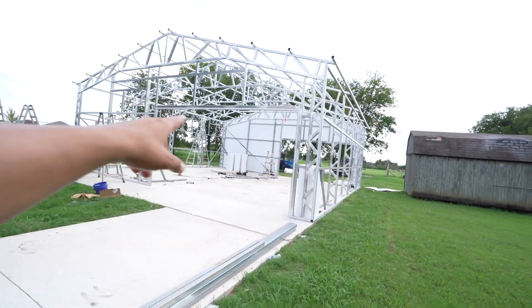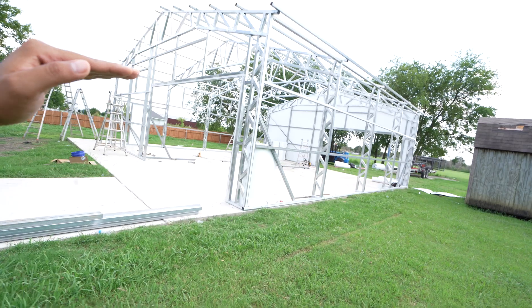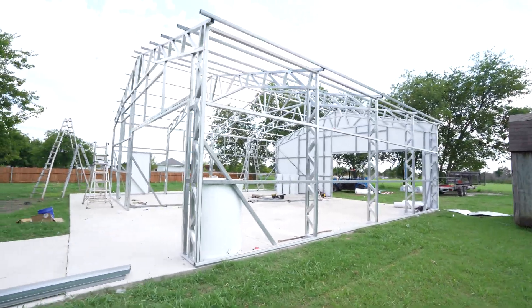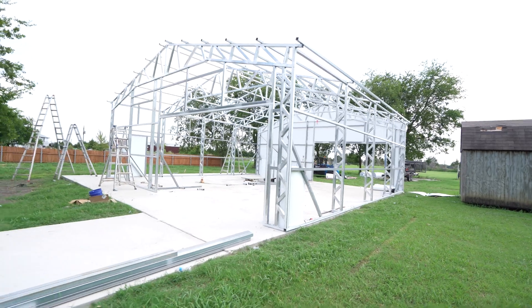One of the things I like about having the girts running on your side walls is that's where you can run your electric — your conduits or even just the electric cables.